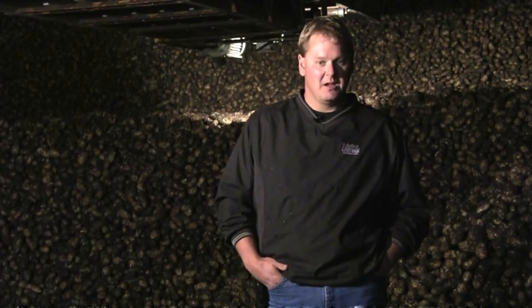What crops do you grow in Carmen? We grow potatoes, corn, wheat, oats, canola, and soybeans.